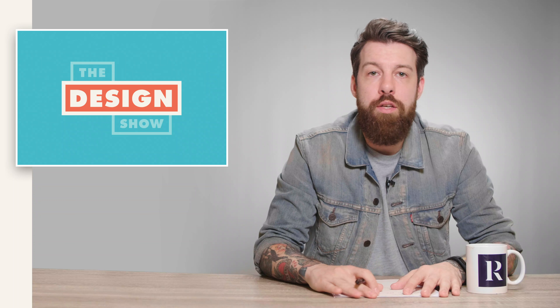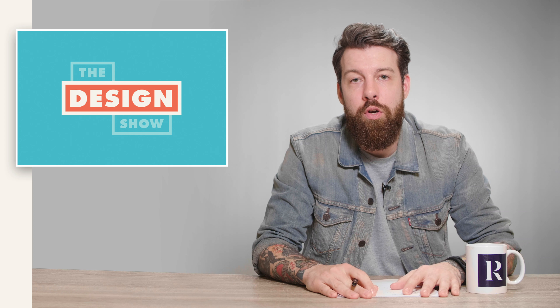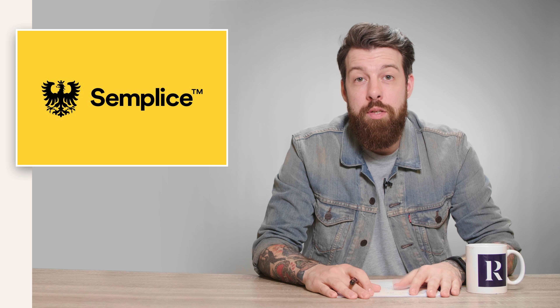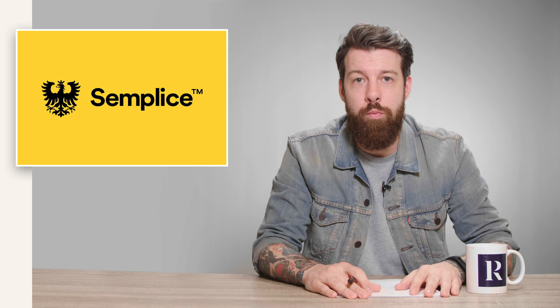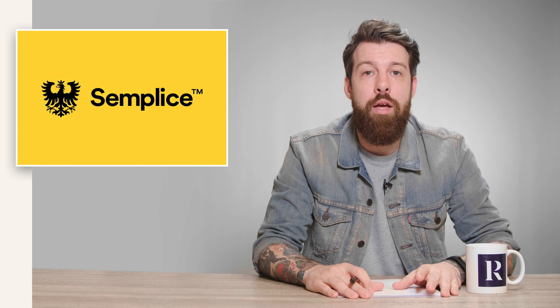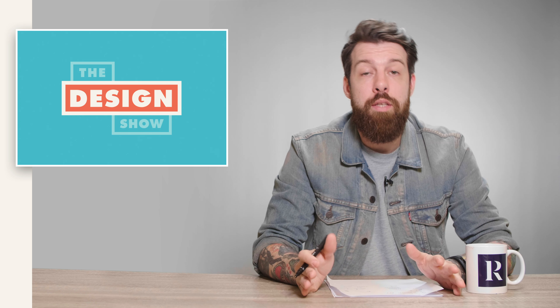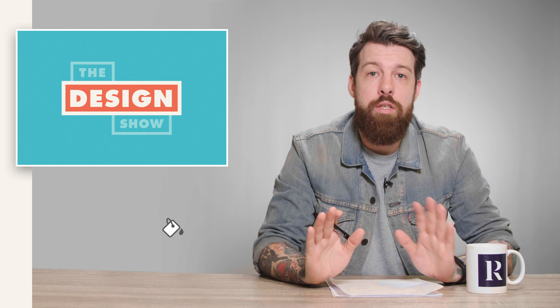Just before we finish up today's show, we put up a quick web page at thedesignshow.co where you can find out a little bit more about us and the show. We used Simplice to do it — if you haven't used it already, it's a WYSIWYG that sits over the top of WordPress and will make your portfolio life a lot easier. Go and check that out if you haven't already. But that's it for the show — if you like it, please share it and subscribe. Thanks so much and we'll see you next week.